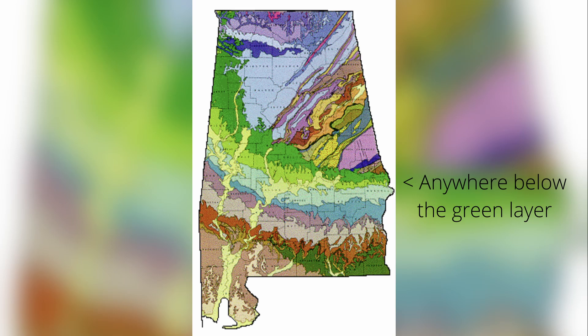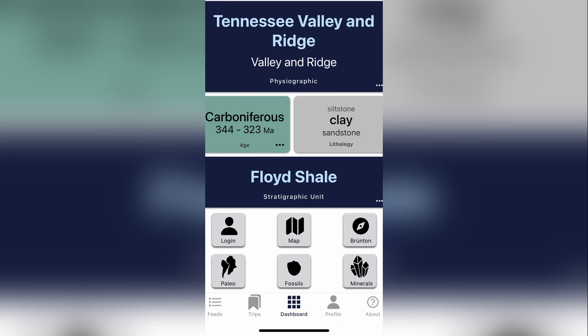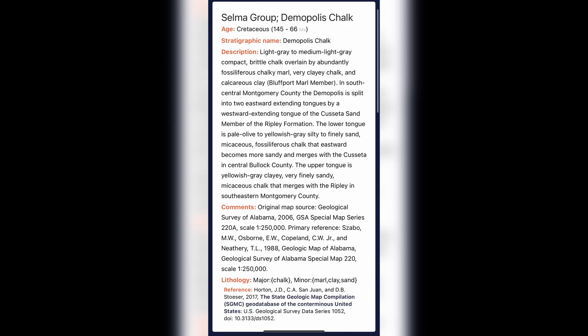My best advice to learn what areas to hunt is an app called Rocked. It's essentially a database of almost all the geologic formations across the globe. The map feature in particular is really nice because it lets you select areas nearby and check things like the name of the formation, the age of it, and many other things that will help you.